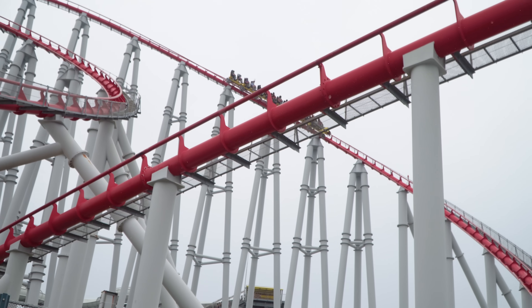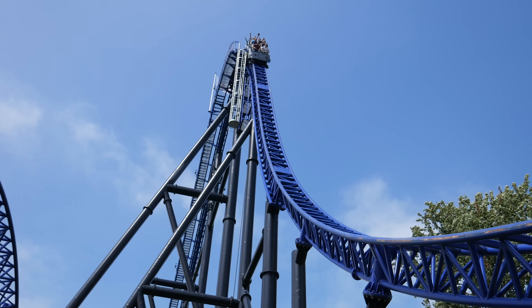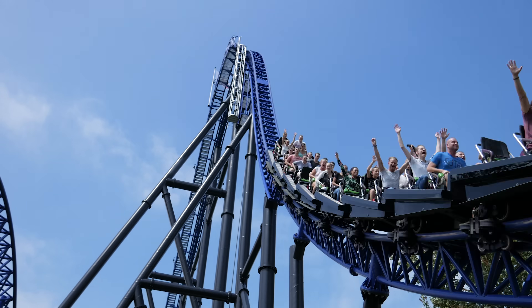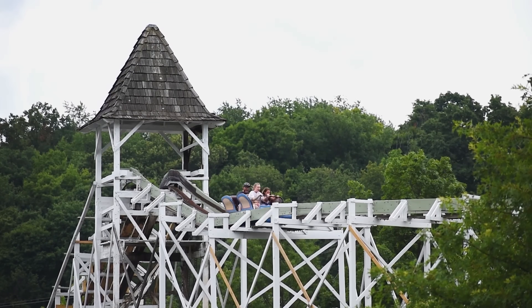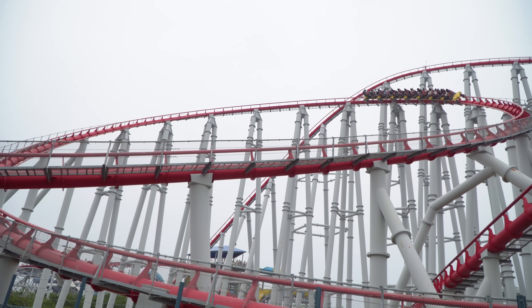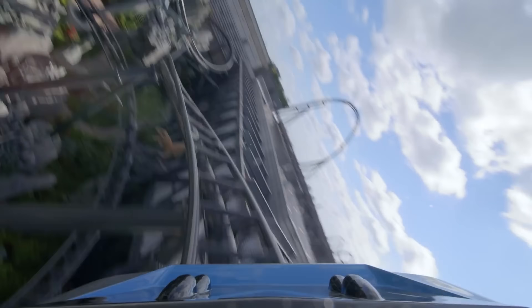The world's longest roller coaster seemingly doesn't like tall people. So there you go — now you know that you can safely put your hands up on modern roller coasters without touching anything. Well, unless the ride is quite old and tells you not to, or you're quite tall and can't ride. Thank you for watching, and we'll see you all next time.